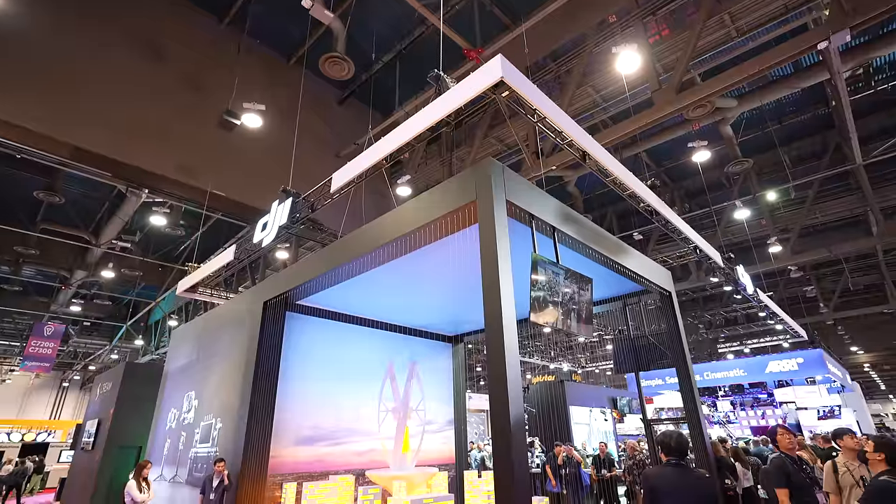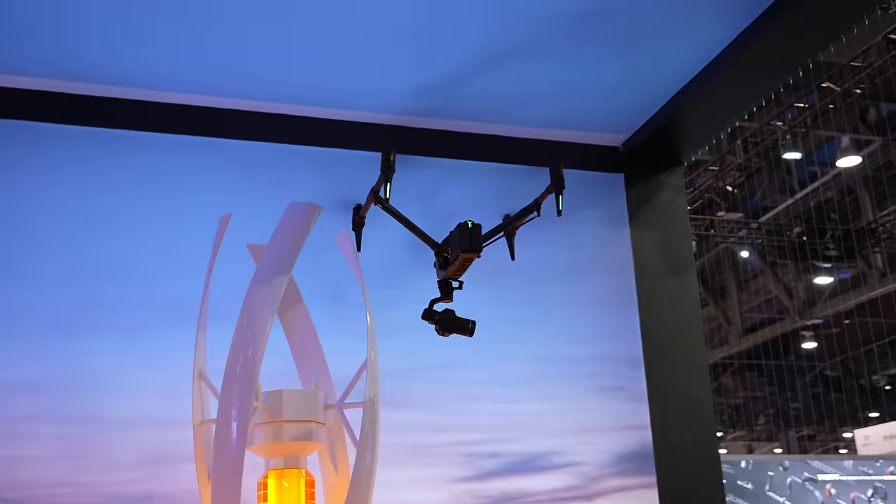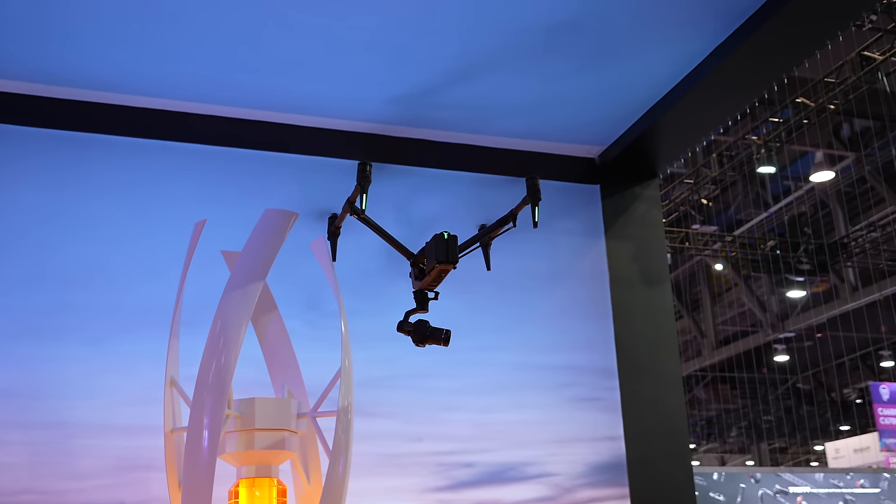All right, guys, I'm here at NAB 2023 and of course I'm here at the DJI booth. They are flying the Inspire 3 right behind me. I'm going to have Ferdinand Wolf — probably the guy who's had the most experience flying the Inspire 3 — talk to you guys a little bit about some of his top features of the new drone.